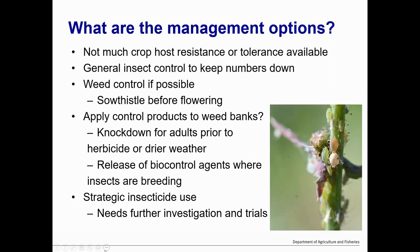What are our management options? There's not much host resistance available — it's not a huge problem so they look at screening it at other times. For general insect control, you really need to keep those aphids down, but general insect control inside the crop is not going to help. You really need to control the weeds, and especially the sow thistle — if you knock them off with herbicide before they flower, that'll be perfect. Or think about spraying insecticide on the sow thistle to knock them down before they start to dry off and send flights into your crops.